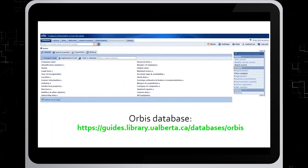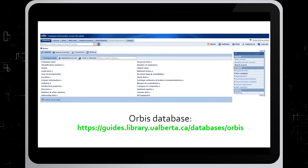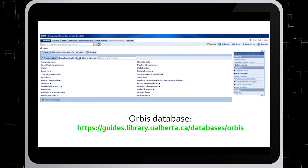There's often plenty of information to be found for public companies, but private companies are more of a challenge. Their websites can provide some information, and the library database ORBIS may also have information on private companies.